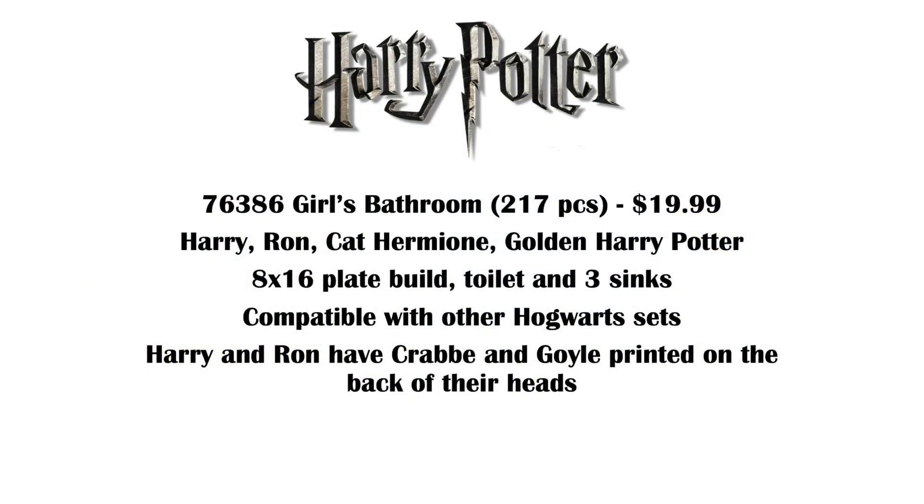Set number 76386 is the girls' bathroom — 217 pieces, $20. We get Harry, Ron, Cat Hermione for the very first time, and a golden Harry Potter. The build is on an 8x16 plate, it includes a toilet and three sinks. They said it's very similar to the Room of Requirement from 2020, and Harry and Ron actually have Crabbe and Goyle printed on the backs of their heads. This set sounds really awesome, perfect size, and I'm glad that golden Harry comes in the cheapest set.